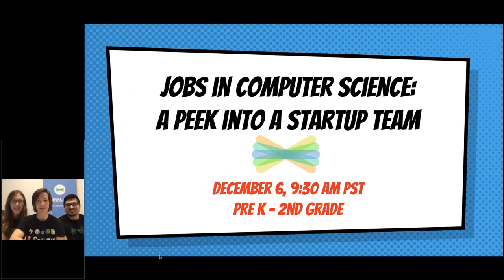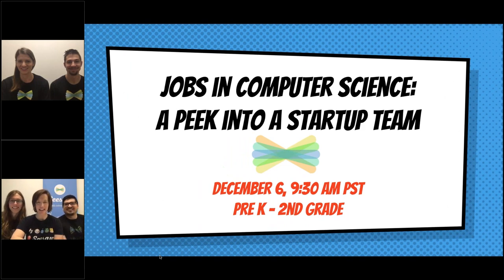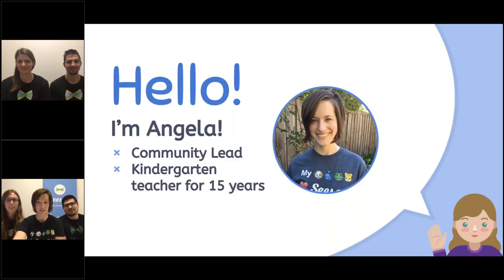Hello, everyone. Welcome to Jobs in Computer Science. We are so excited to talk to you today and let you know a little bit more about what it looks like at a startup and what it looks like at Seesaw, something that you are probably really familiar with. Maybe you even use it in your classroom.